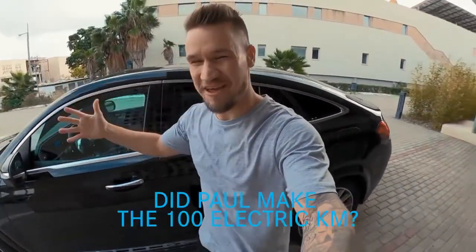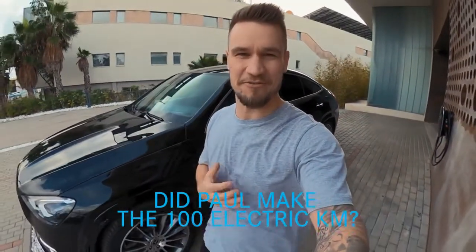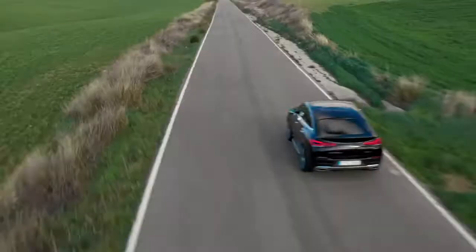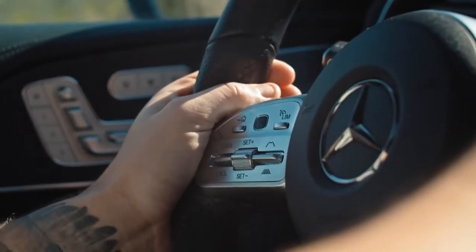I've made it! I've finished my drive and it has been amazing to be behind the steering wheel of the new GLE Coupe, and some of the scenery we've seen here in the south of Spain has been beautiful. But before I reveal if I've made the challenge, I've still got a couple of features I want to show you, so let's get stuck in.